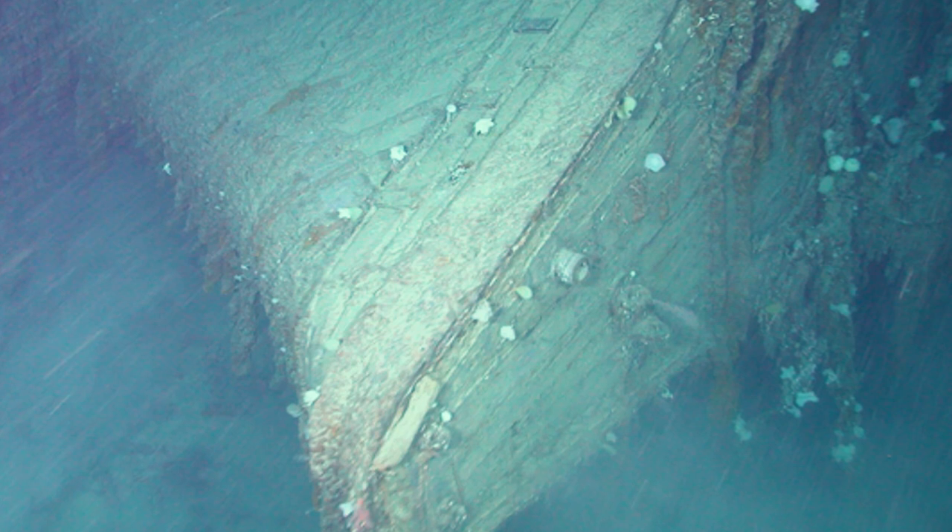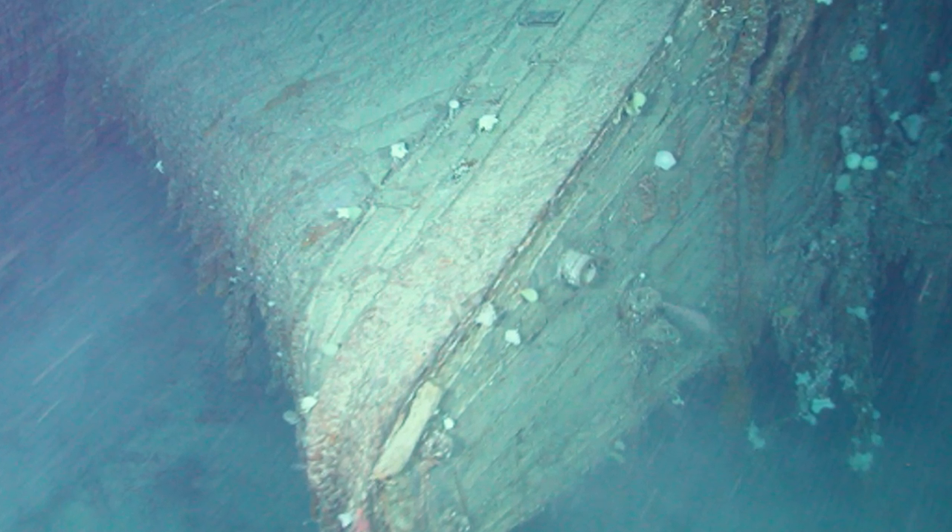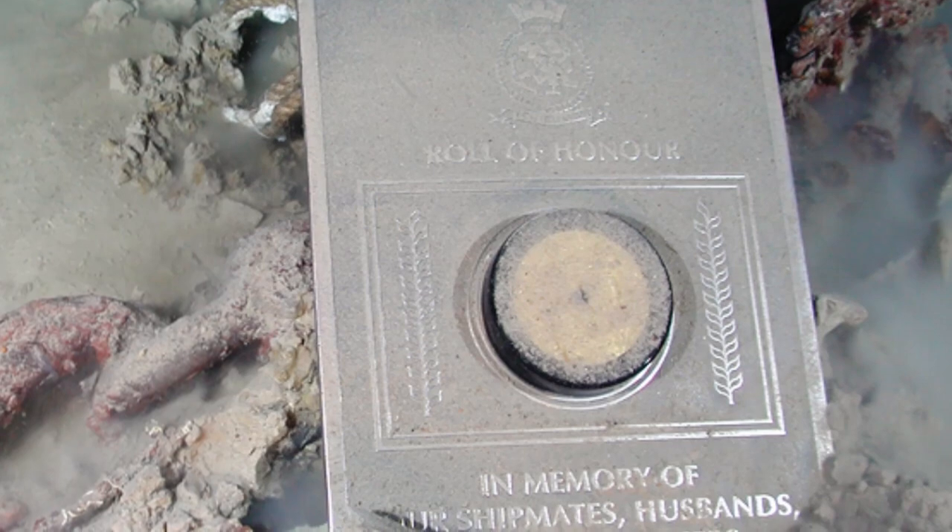In 2001, an expedition funded by UK's Channel 4 found the wreck of HMS Hood, and for the first time in 60 years human eyes once again gazed upon Britain's mighty battlecruiser. She lies on the seabed in three pieces, about 9,000 feet down. Her stern rises sharply in the water, and her rudder can be seen locked in her last turn to port. With Hood discovered and the wreck examined, the team and the last survivor of Hood, Ted Briggs, lowered a memorial plaque onto the seabed beside the bow.